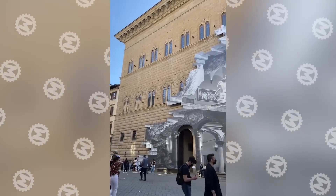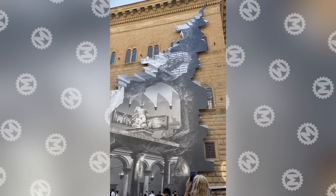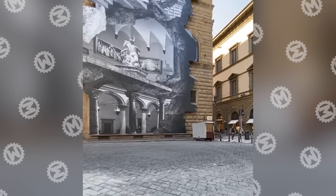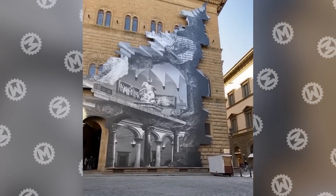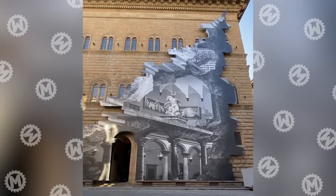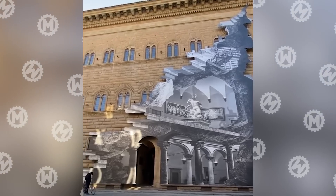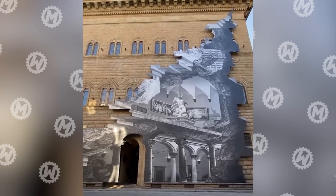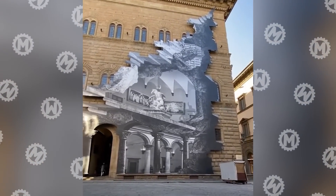The French street artist JR decided, since people can't get inside the museum because of the lockdown, let them at least admire the paintings through the crack, or La Ferrita, as this installation is called in Italian. You can see it on the facade of Palazzo Strozzi in Florence. You have to admit, both the idea and the implementation are 10 out of 10.